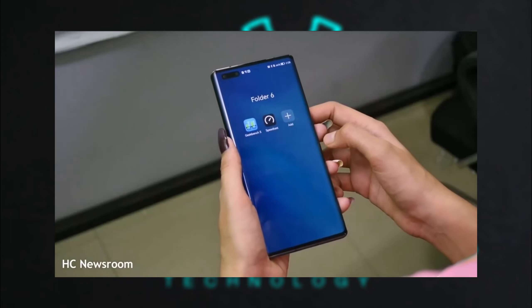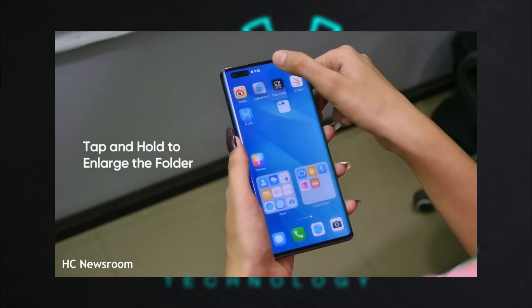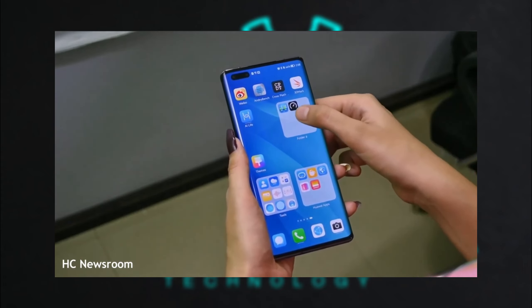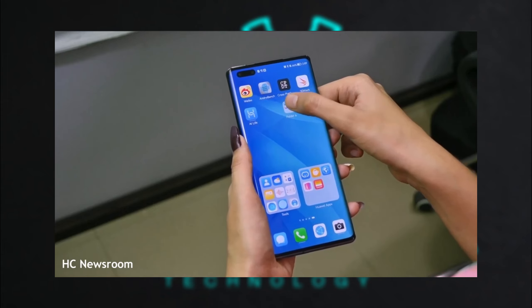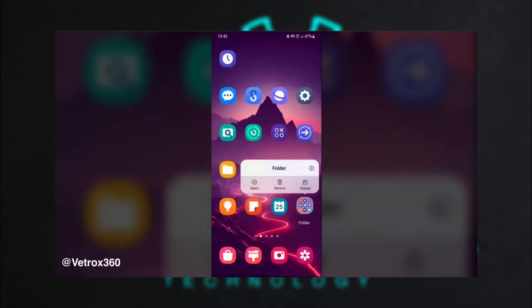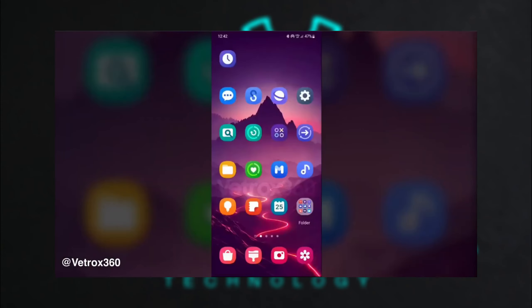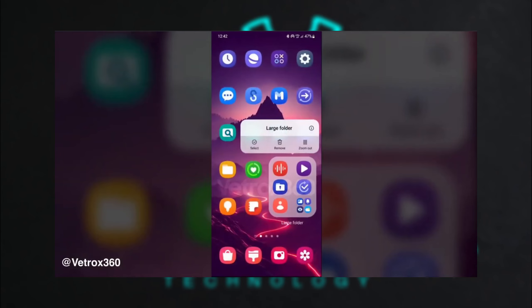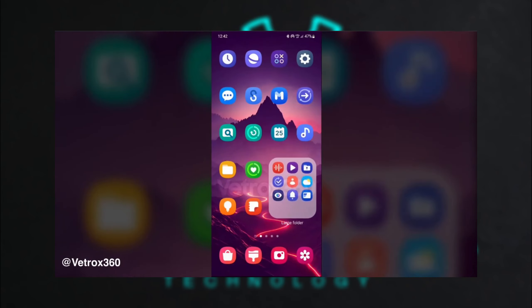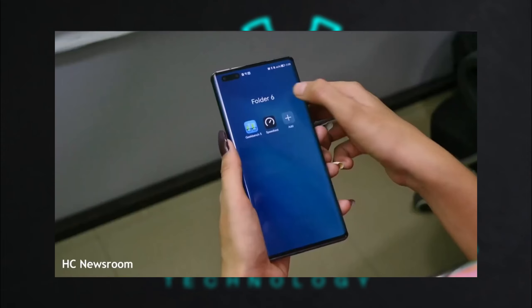Here's why large folders could make a significant impact. For efficiency, large folders save time by reducing the number of taps needed to access your favorite apps, which is particularly useful for users who frequently switch between apps throughout the day. For organization, keeping your home screen tidy while having easy access to essential apps is a big win — large folders combine the best of both worlds.